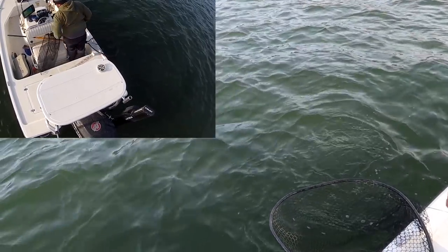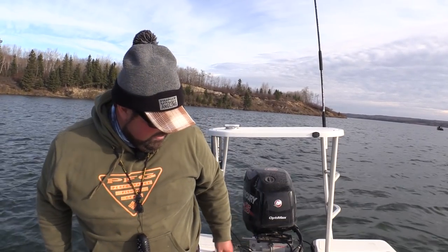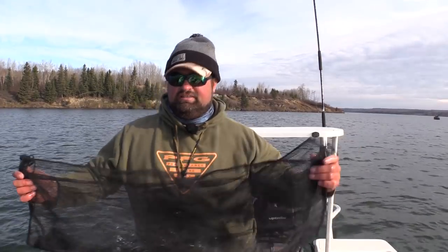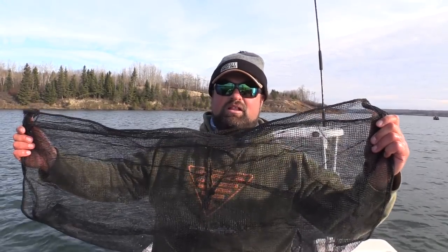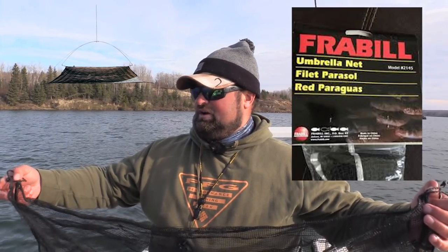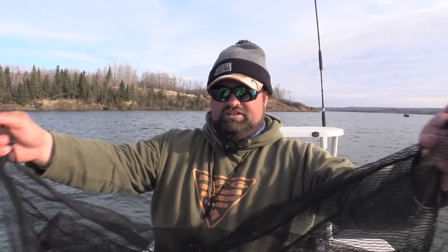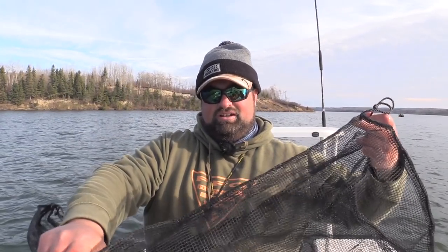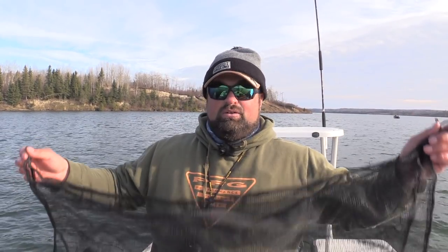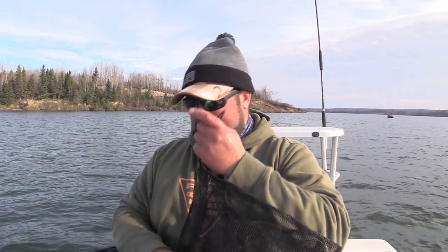There she goes — awesome! So what I'm using here is a Frabill umbrella net. I get it from Cabela's, it's like 20 bucks. I took off the four long rods it comes with, added a couple little wire ties on each end, and made myself a little cradle. Put the fish in there, put your ends together, weigh it — fish stays horizontal, not vertical. Great way to weigh the fish, definitely recommend it.